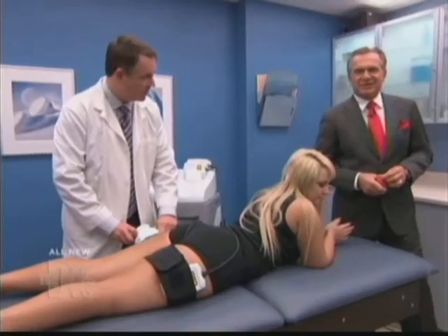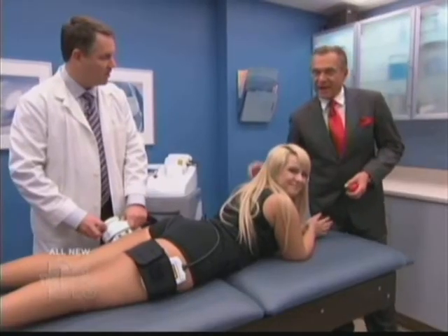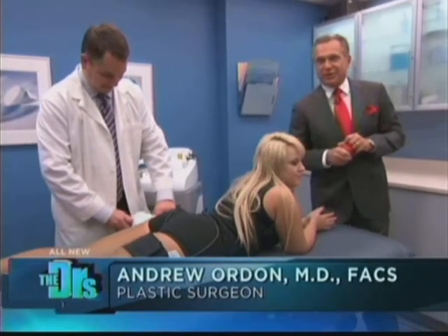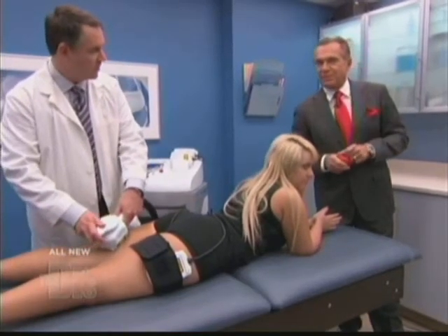Dr. Orton is back in our procedure room and has an absolutely brand new solution. We're here with Dr. Steven Ronan and our patient Aubin, and we're talking about iLipo — a new technique addressing excess fat and cellulite.